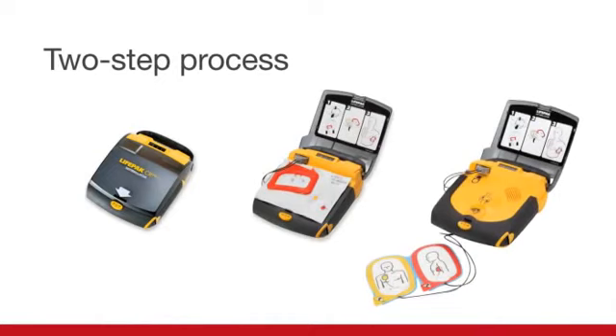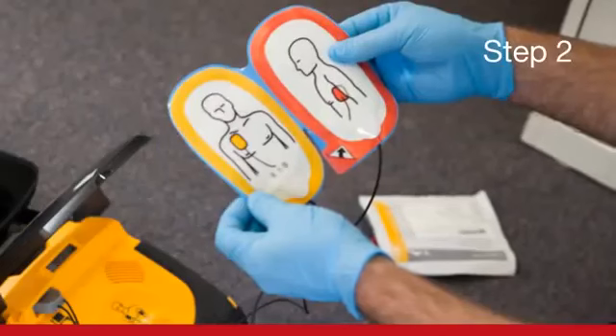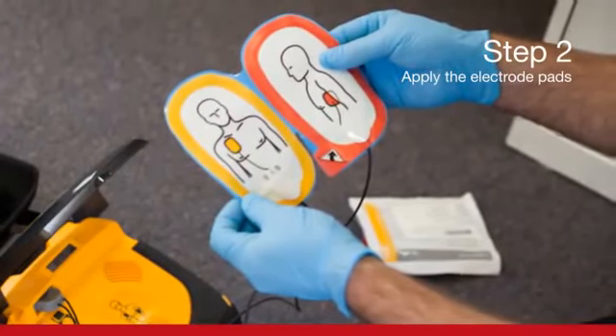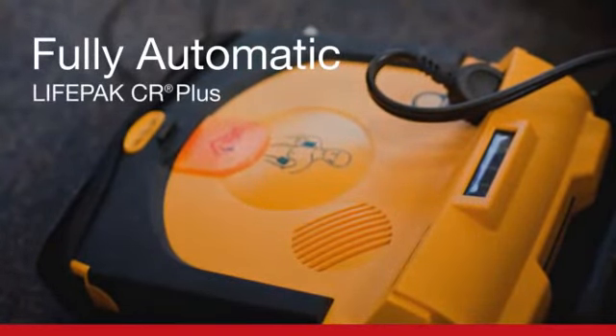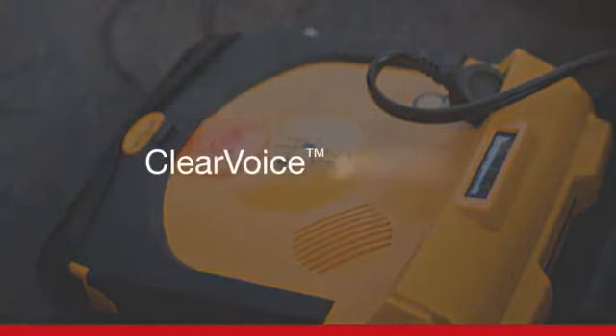The fully automatic LifePack CR Plus AED features a simple two-step process that makes it easy and safe for a responder to use. In response to a cardiac arrest victim, step one: turn the device on. Step two: apply the electrode pads. You may have to remove clothing from the victim's chest. That's it. The fully automatic CR Plus AED then takes over, providing calm, confident prompts through our patented ClearVoice technology.